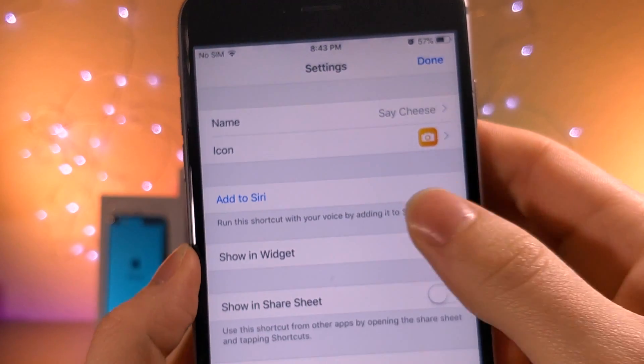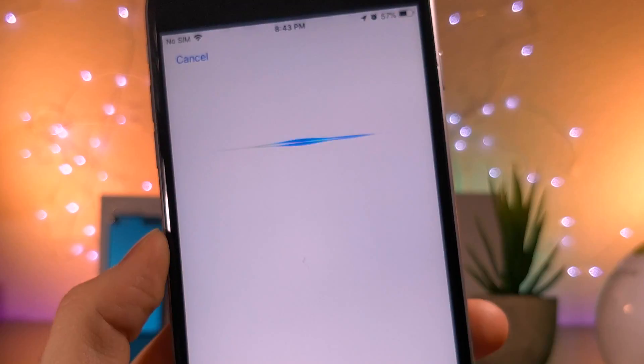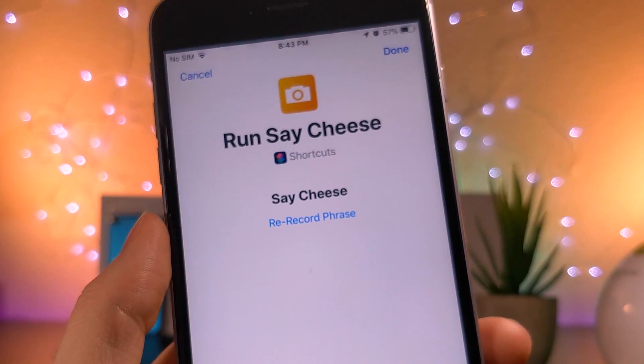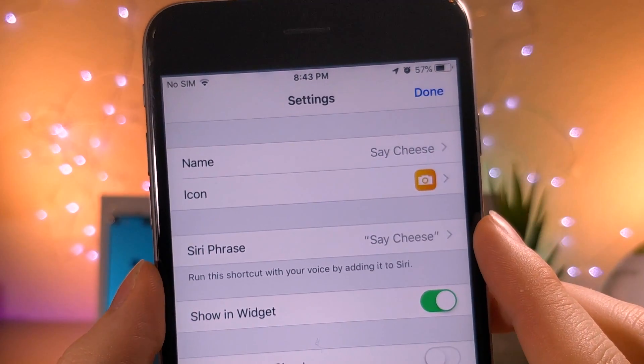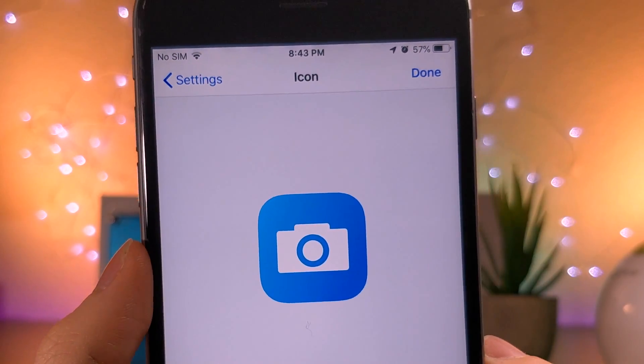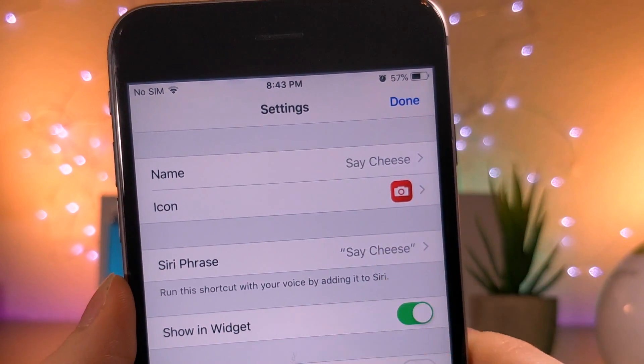It should be the only shortcut on your device if you just installed it. Tap on the buttons above, and then for Hey Siri, go ahead and pre-record what you want it to say. So if you say 'potato,' whenever you say 'Hey Siri potato,' your phone will automatically take a photo. In my example I just have 'Say Cheese' since that makes the most sense, but if you want to hide this...